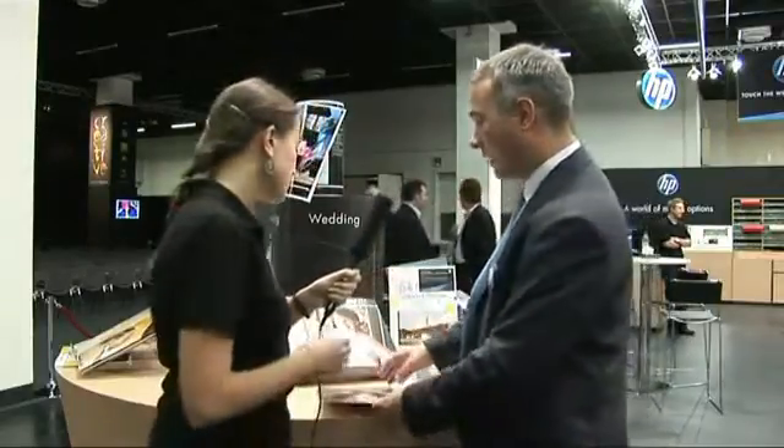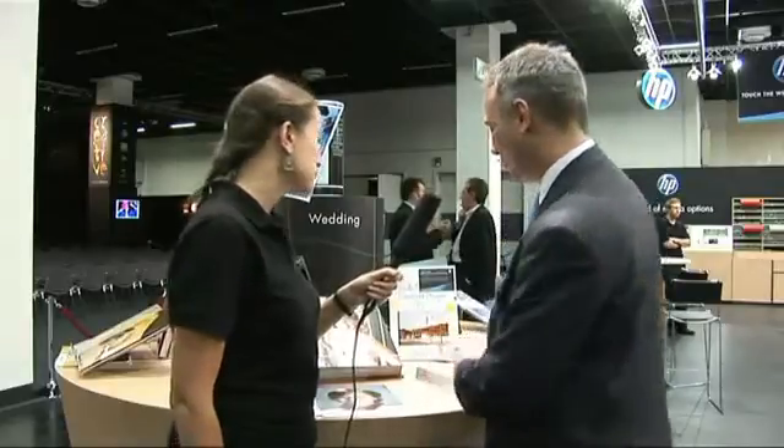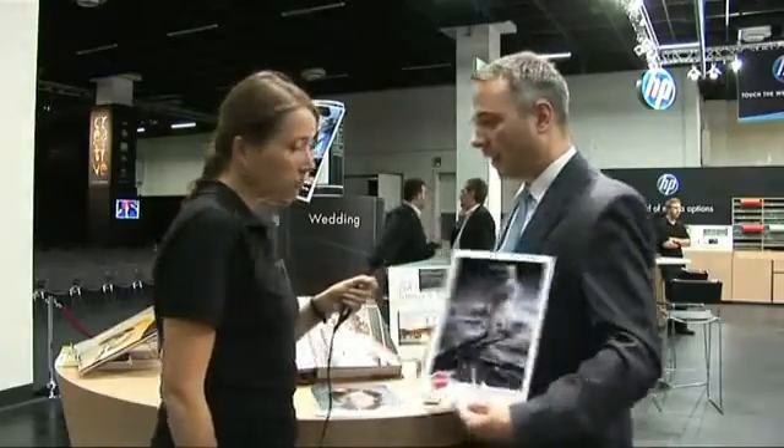The talk of the show is 3D — cameras, televisions, broadcast — everything is getting 3D. How about printing? We have very innovative and progressive customers, and I would like to show you one picture. At first sight, this picture may look a little blurry, like out of focus.